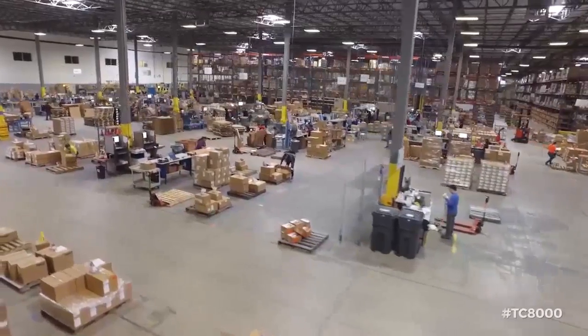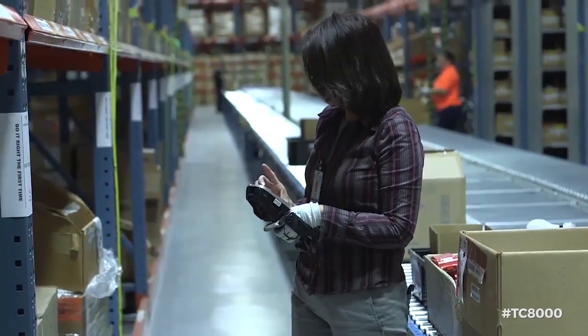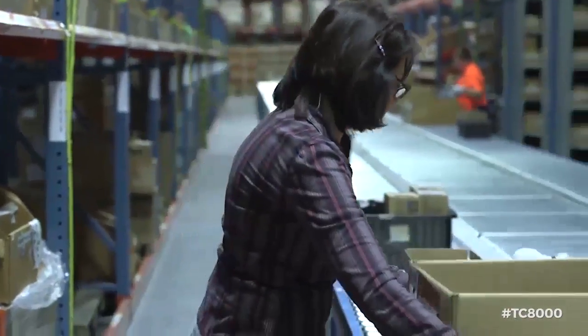At their site in McAllen, Xcel Logistics has over 150 employees and processes over 1,000 orders a day, 3,000 lines, and 200,000 pieces on one shift — impressive statistics by any measure.